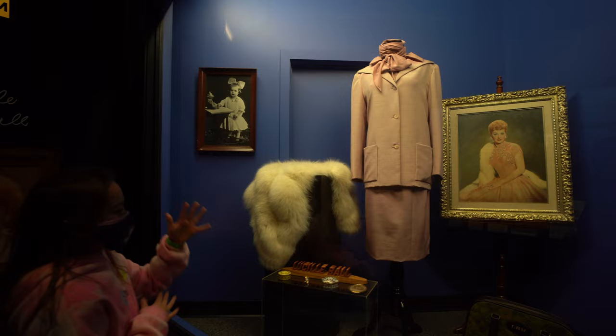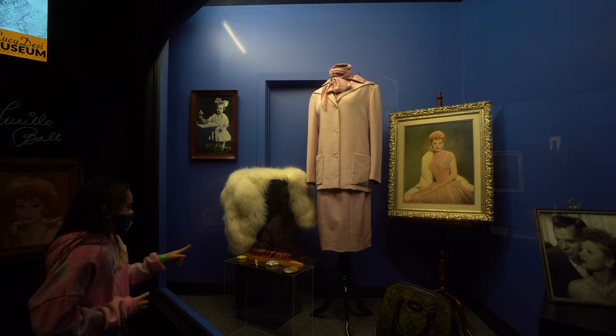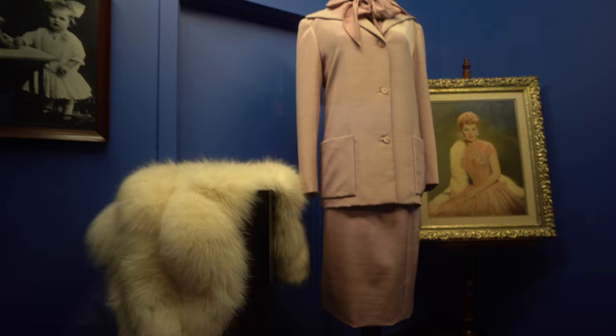So this is Lucy's things, like her bags, her necklaces, pictures of her. And right here, I think this is her wedding ring. It's beautiful. Yep, that is her wedding ring. I can't wait to see more.